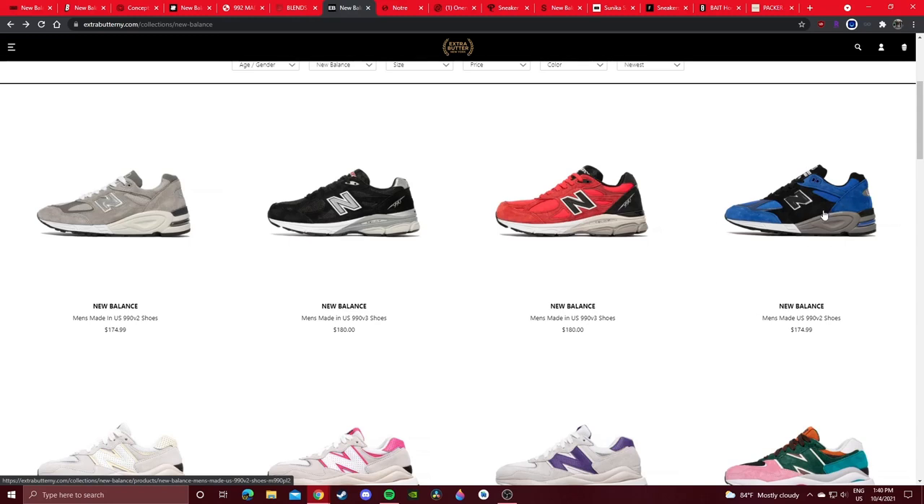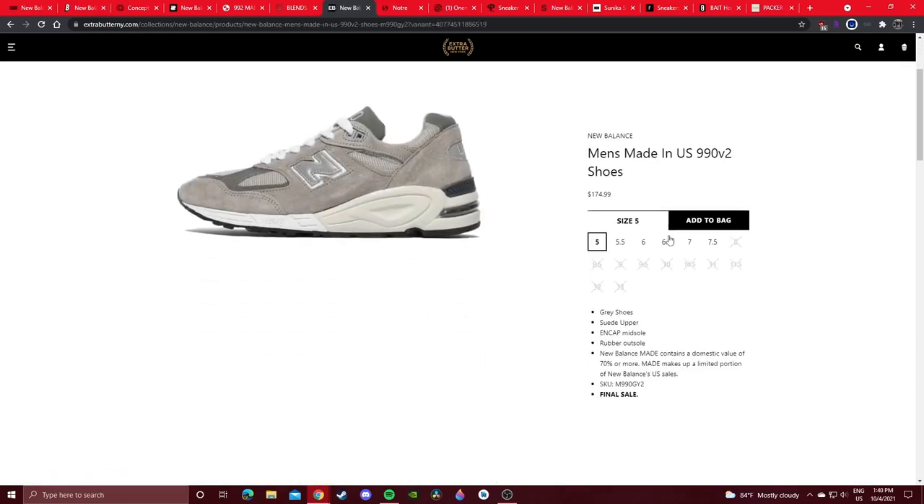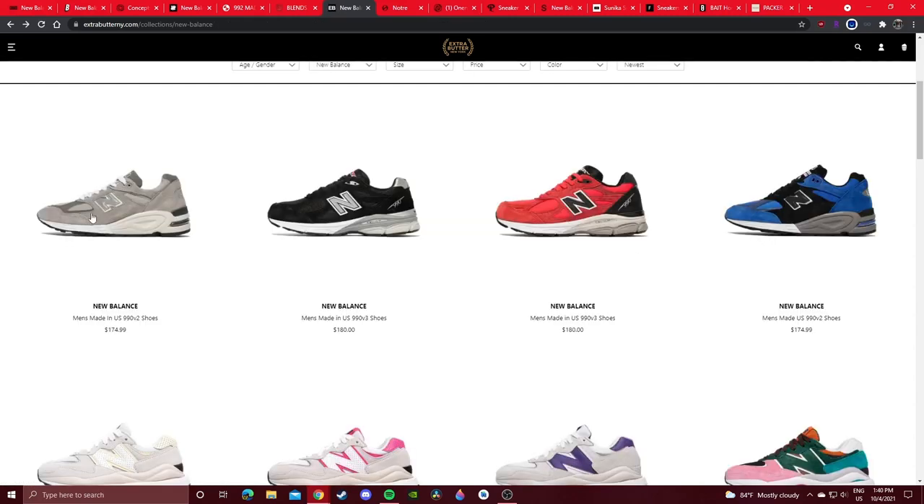The 990 V2 in the winterized black and blue colorway is really cool. Looking for gray 990 V2s — not in the good sizes. The gray pairs on a classic iconic silhouette — it's a gray 990 V2, classic colorway. I don't know why New Balance doesn't bring more attention to it. They just drop randomly at random websites, making them really hard to find.